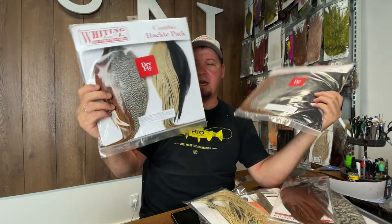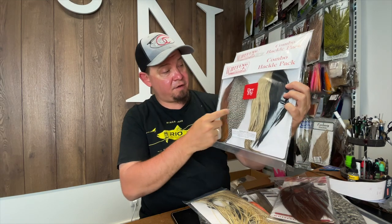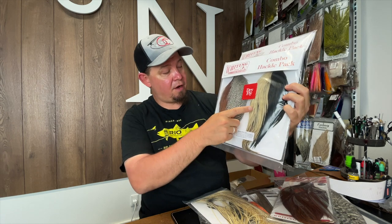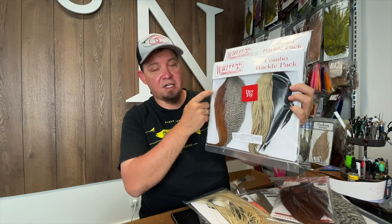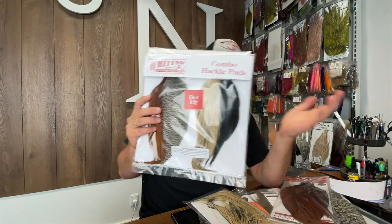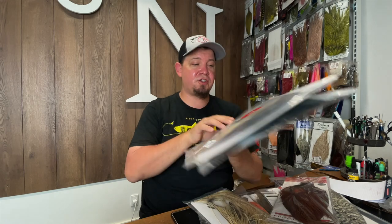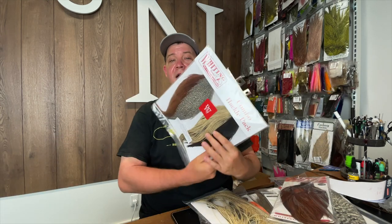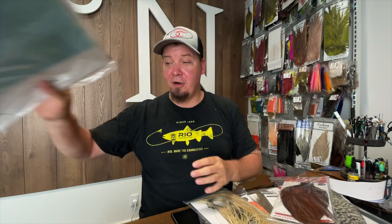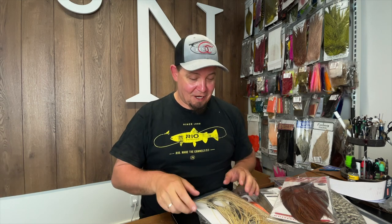The same applies to the capes pack — here you again get four different colors: black, ginger, a batch of ginger, grizzly, and brown. Really awesome deals if you're just starting out on dry flies or want a bit of everything. Normally these are sold out within two or three days; we just got so many this time that I actually have some now, but I guarantee this won't last long.